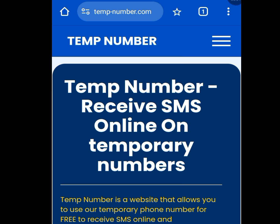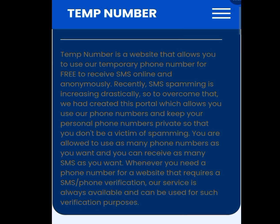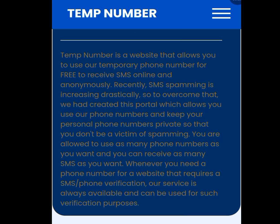Number four website where you can get a free American number for your WhatsApp verification and any other online verification is temp-number.com. Look at the address bar one more time — temp-number.com. Scrolling down, you can see it says: 'temp-number is a website that allows you to use a temporary phone number for free to receive SMS online and anonymously.'